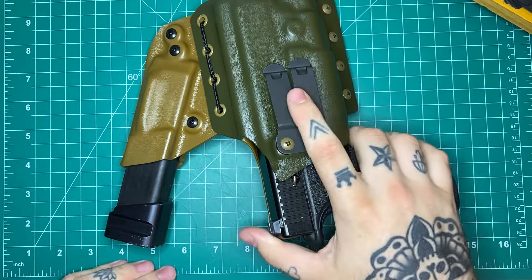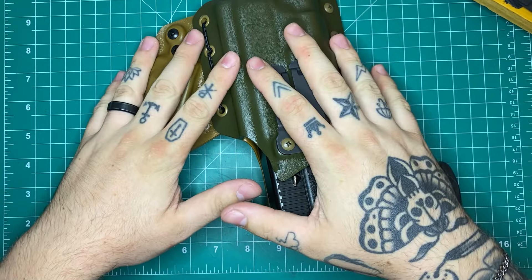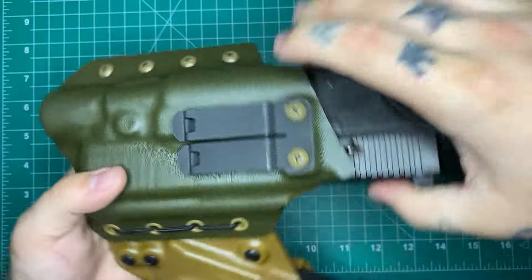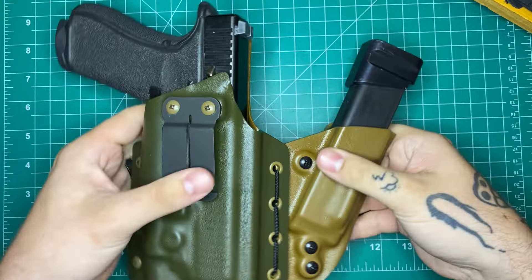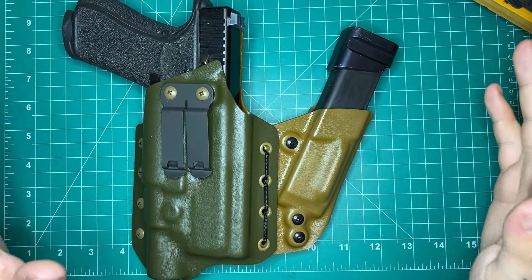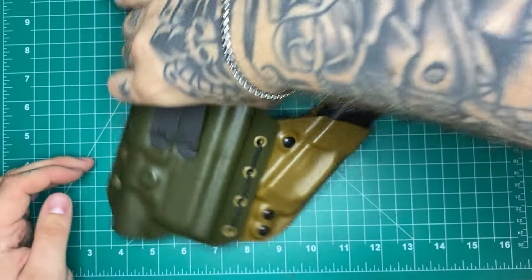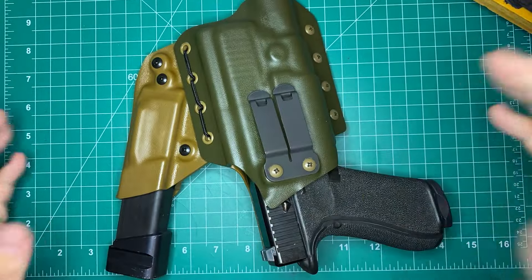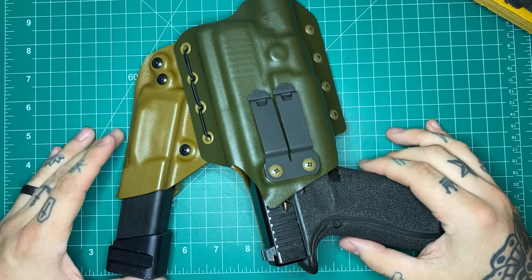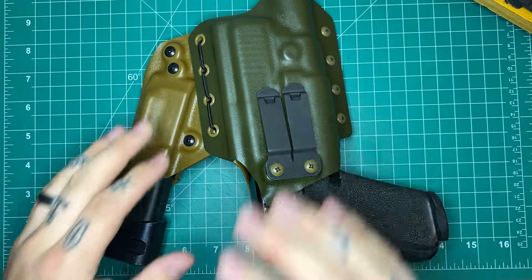The first thing we want to get out of the way — just because it's big and I want to set it aside — is this new holster from Range Holsters over on Instagram. A new guy doing kydex bending for holsters and stuff like that. He reached out to me on Instagram and asked if he could send something over for me to review. Very thankful for that — thank you to him for sending this over. This is a really interesting holster.